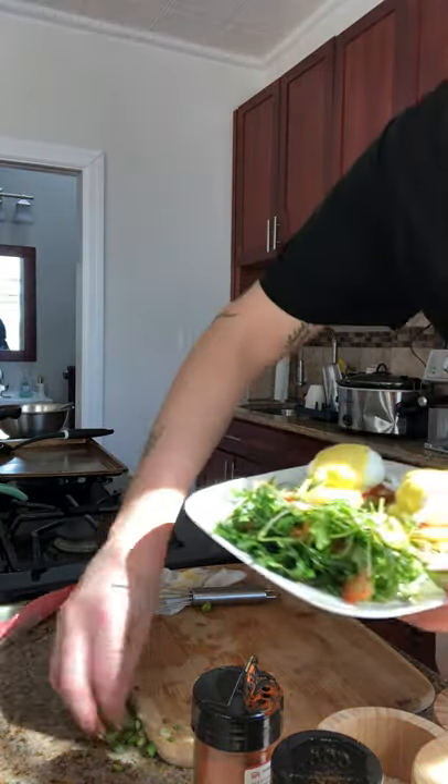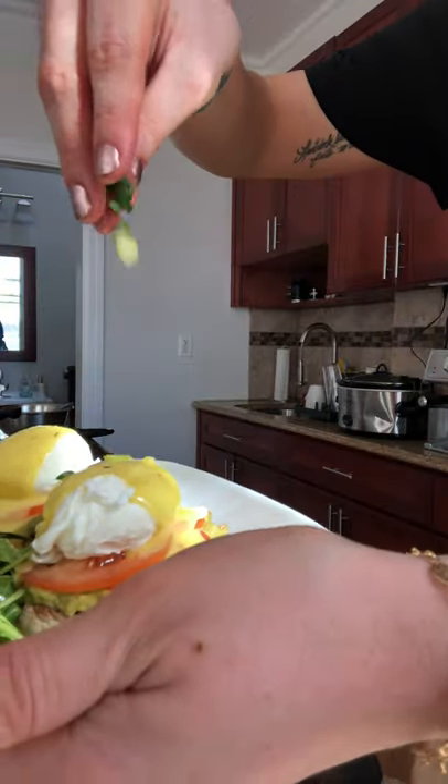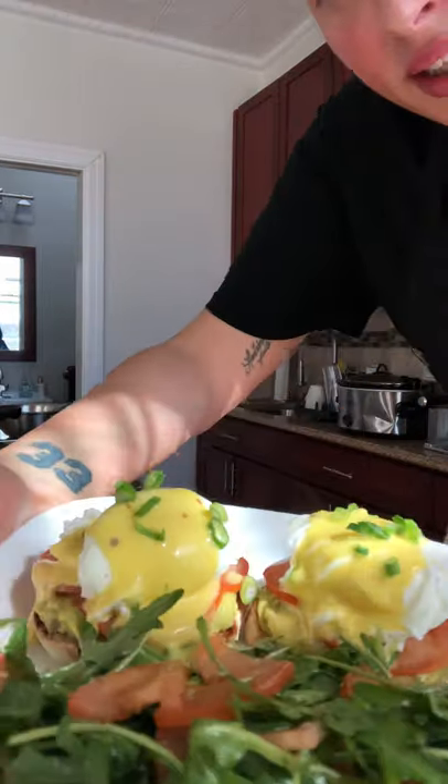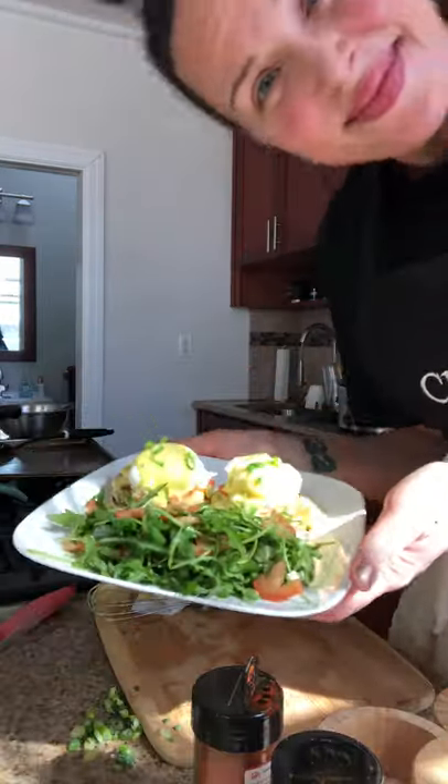Then you're going to hit it with a little scallion garnish — gives it a nice little green. And voilà, you have brunch in 30 minutes. Enjoy!